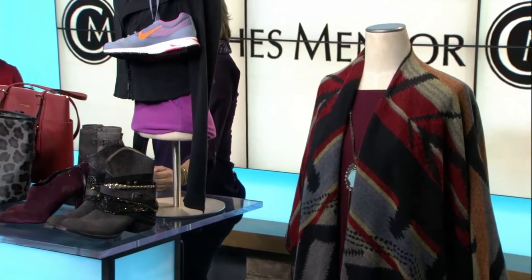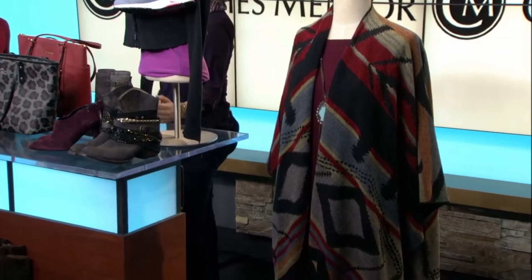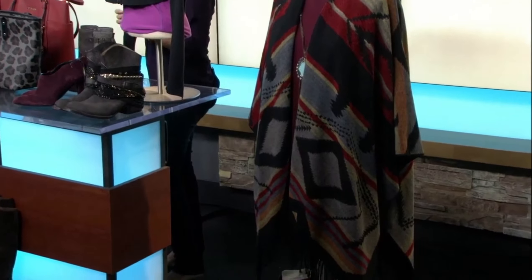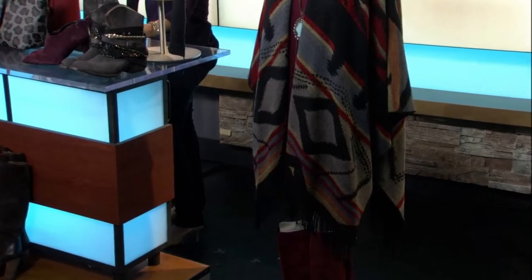I love that look over there with the fringe boots. Fringe is one of our number one sellers. We love fringe. If you have fringe to sell, we'll gladly take it off your hands. Fringe is one of our top looks that we get requested for on a daily basis.